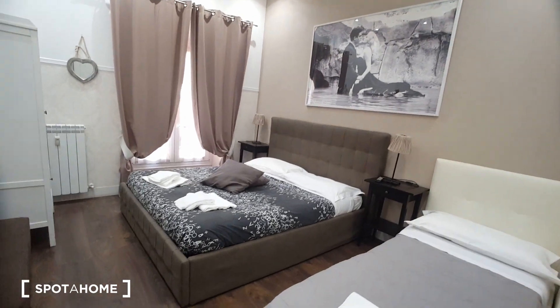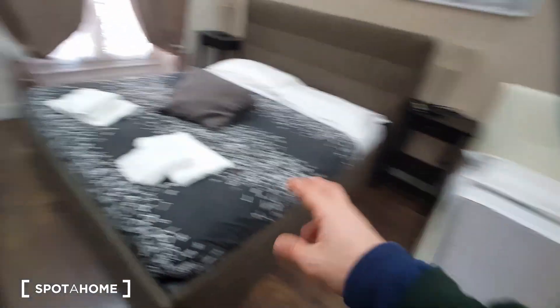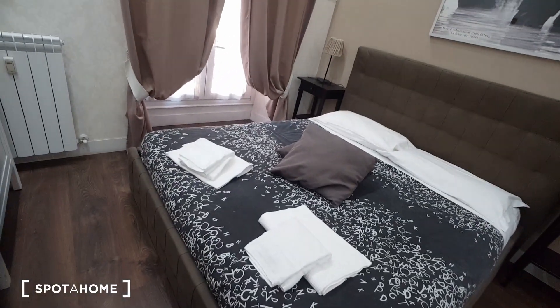Let's check bedroom number two. It's a triple bedroom — we have one single bed, one double bed, two bedside tables, a wardrobe, a drawer, a television, air conditioning, and the remote.